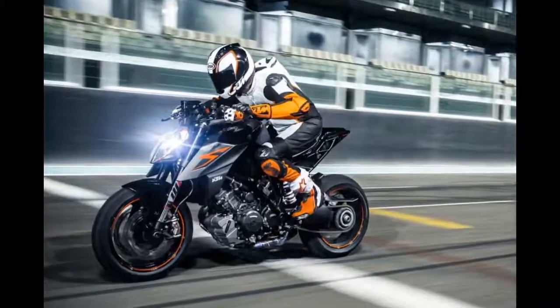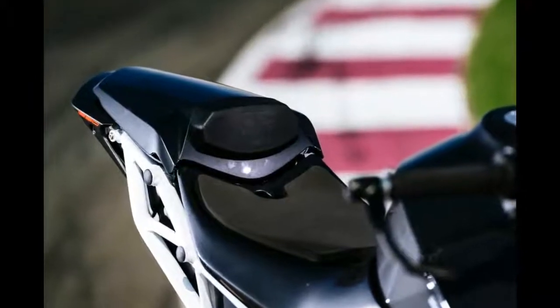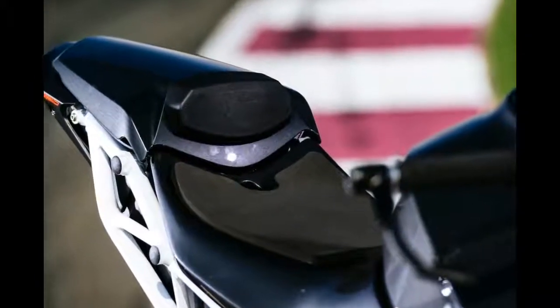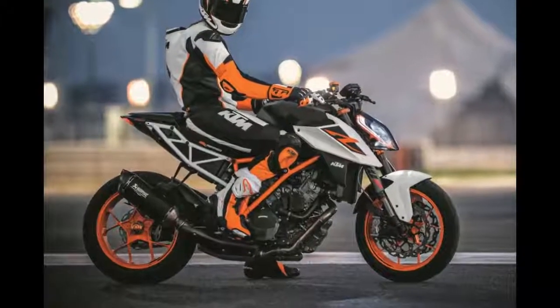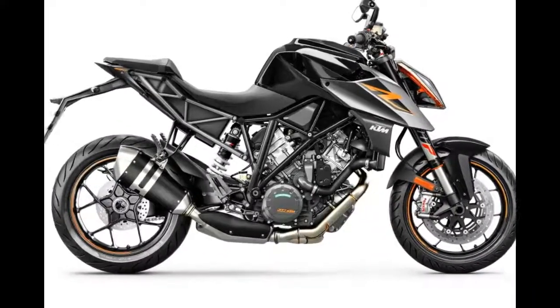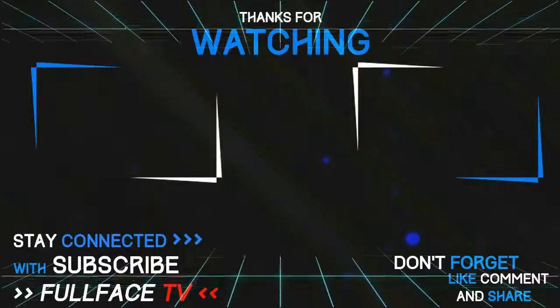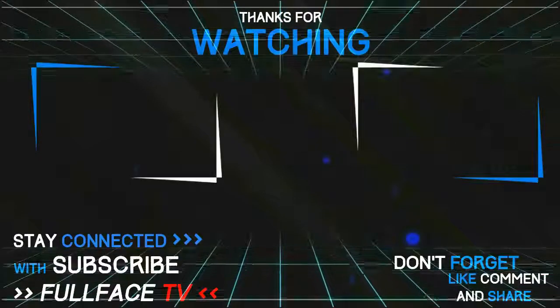Even when hard braking into Turn 1, coming down from an indicated 160 mph, the bike felt more stable and didn't squirm at the bars.